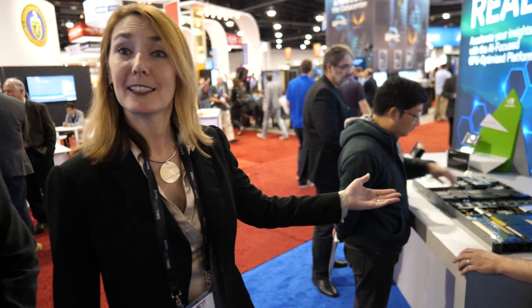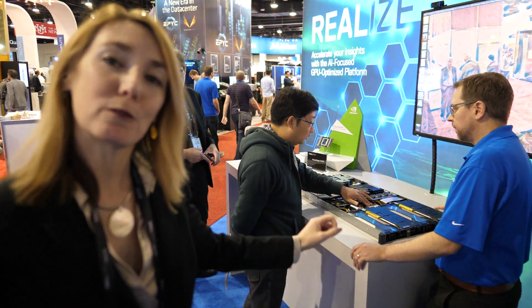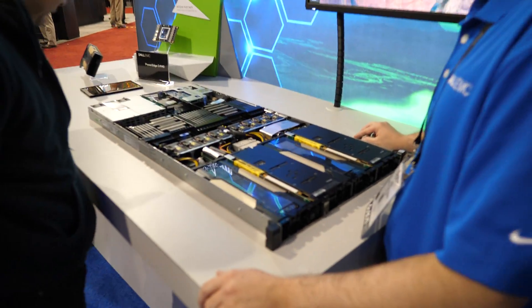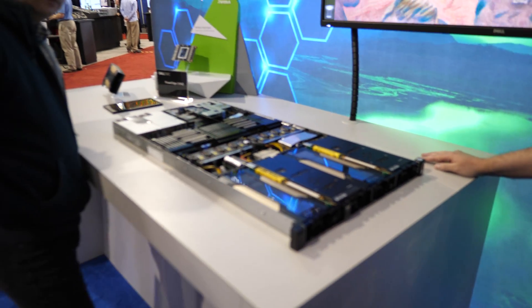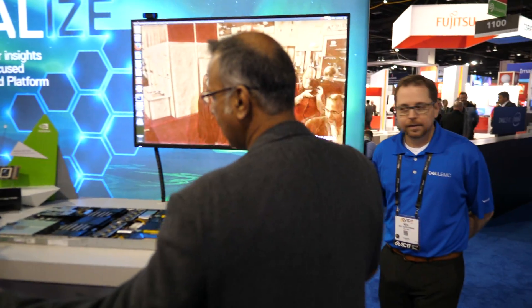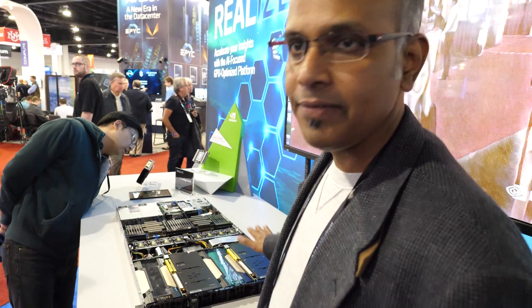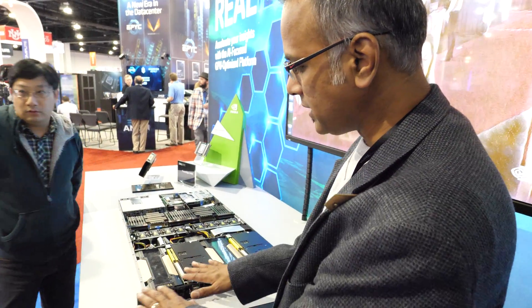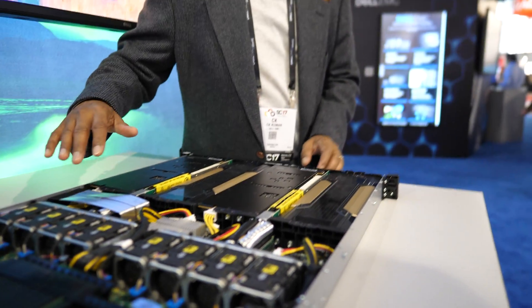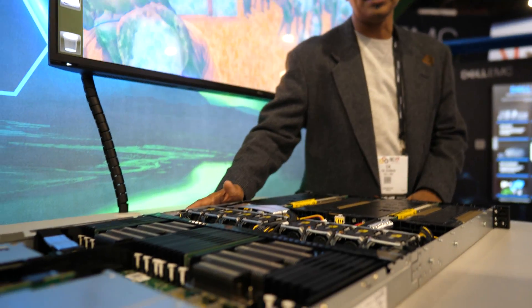We've already looked at the C4140 — this is another version with PCIe. You can see the Tesla GPUs inside. What makes this very interesting is our patent-pending interleaved GPU design. The GPUs are staggered so that we can maintain a very low thermal profile with some innovative cooling options.